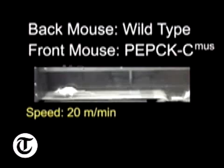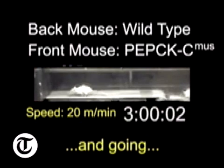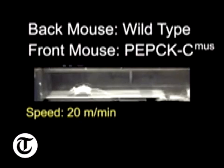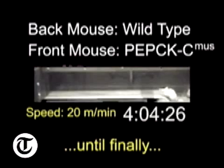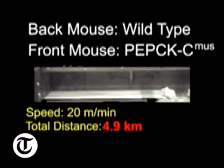The Mighty Mouse was created by Professor Richard Hansen at Case Western Reserve, Cleveland. He was doing it to see the role of a particular enzyme in muscles and how it affected the way that energy is used in the metabolism of muscles. He thought that by making more of the enzyme he'd get a bit of an insight into what that enzyme did in muscles.